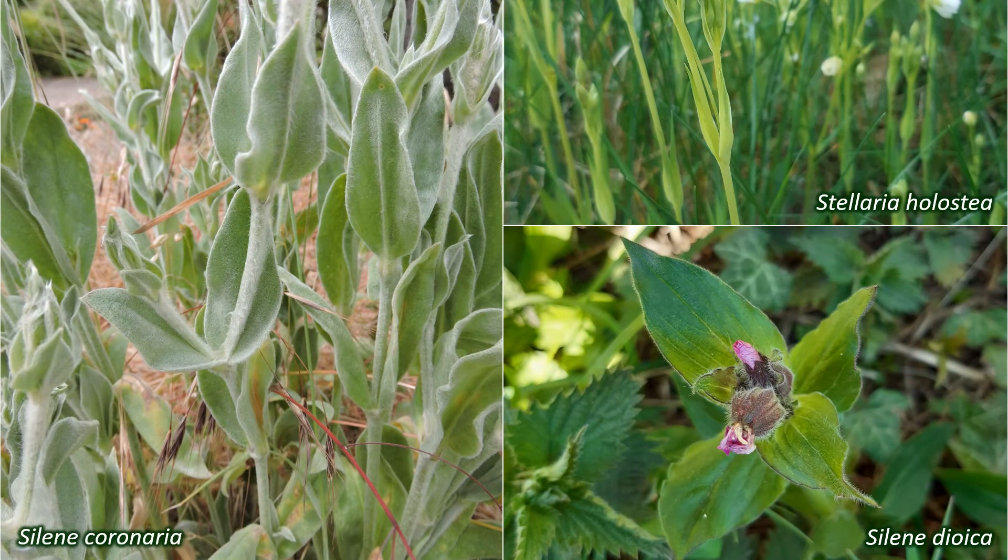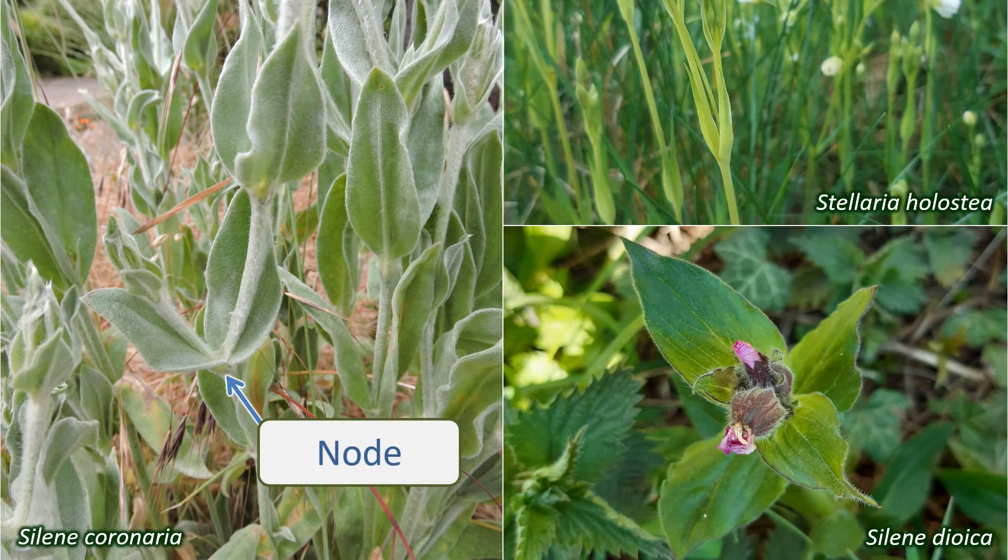The stems of these plants are often swollen at the nodes, where the leaves meet the stem. The leaves themselves are undivided and smooth-edged, also known as simple and entire.